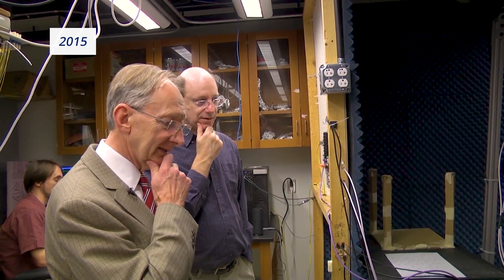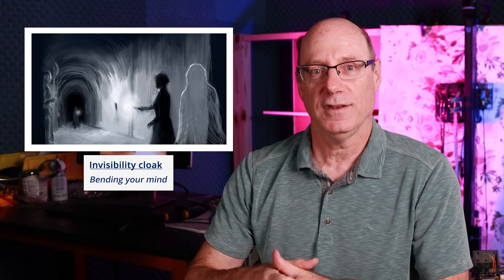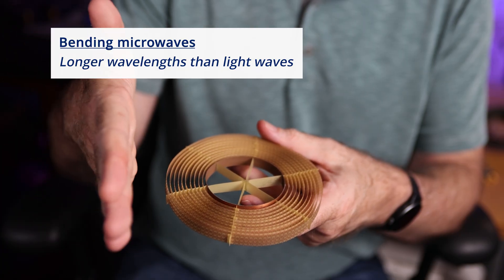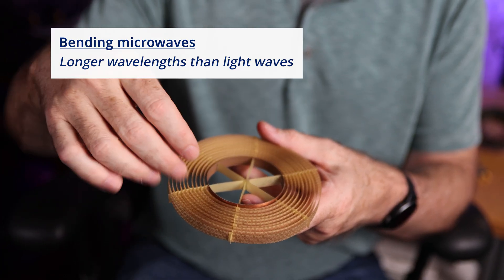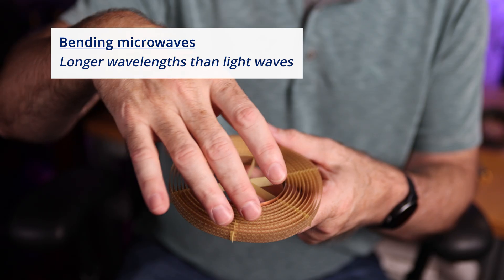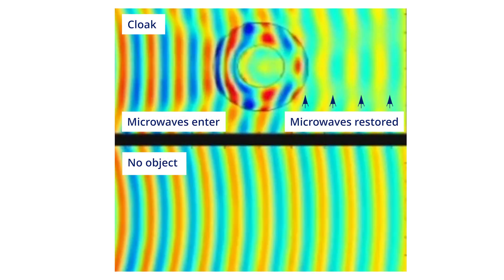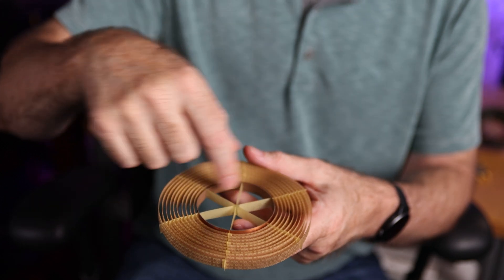Our collaborator, Sir John Pendry, said a simple thing we could do would be an invisibility cloak, and he proposed it as a joke, actually. And we were like, no, we could actually do that, at least as a science experiment. So what this structure did was to take a wave, break it up, route it around the circle, and then restore it on the other side. So it looked as if it had just passed through space, and in here you could actually hide things.